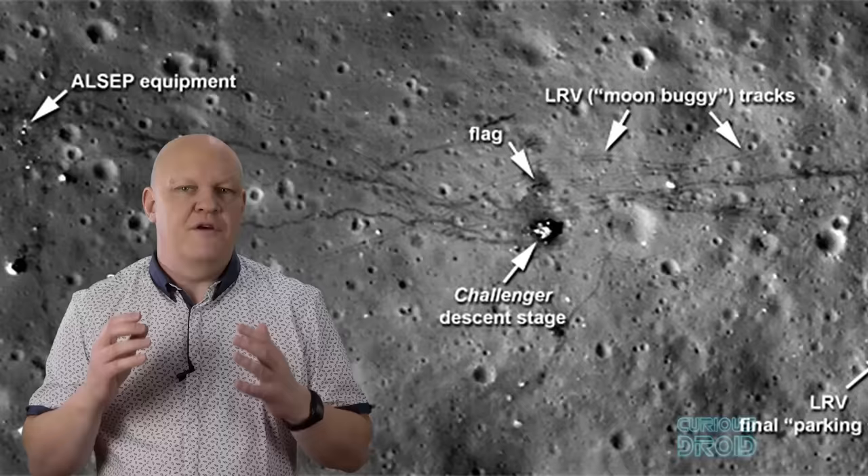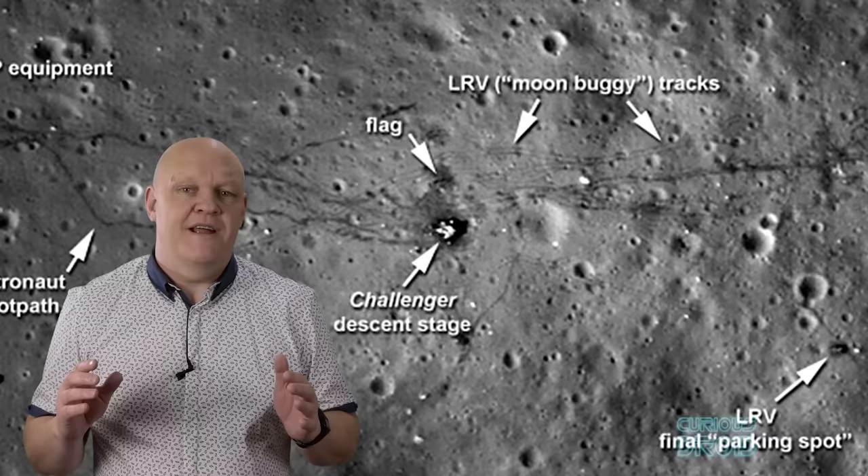So now we have the photographic evidence of the Apollo landers — unless of course you don't believe anything official that comes out of NASA, and think that they were placed there by robotic landers or aliens years later, or that the moon is a hologram and the Earth is flat.